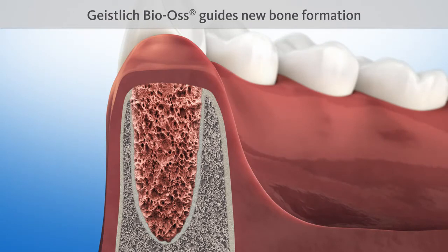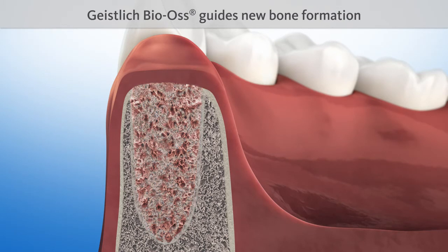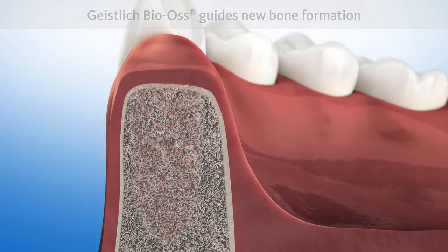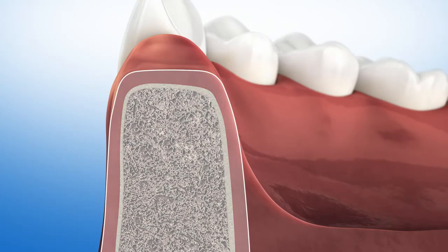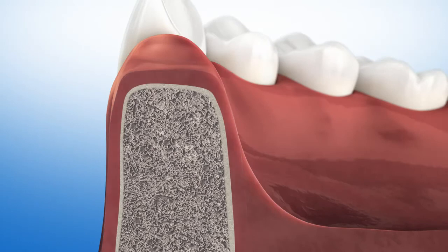The natural structure of Geistlich Bio-Oss serves as a scaffold for new bone formation. Geistlich Bio-Oss is intermingled with new bone after four to six months and is then included in the natural remodeling process of the bone. The natural contour of the jawbone can be retained and therefore the gums do not recede either.